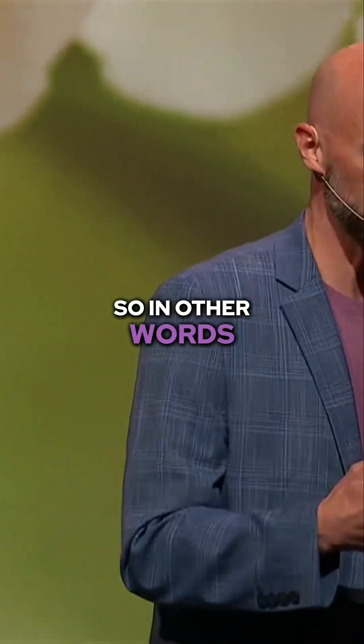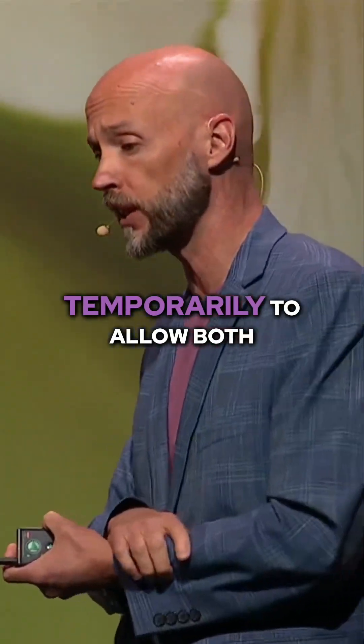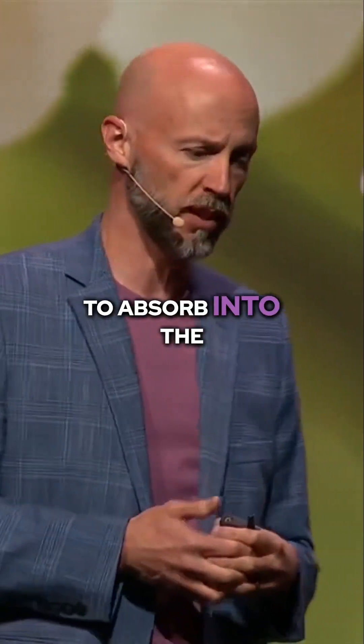In other words, it opens gateways and channels in our skin temporarily to allow both fat-loving and water-loving actives to absorb into the skin better.